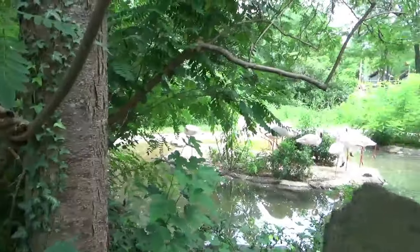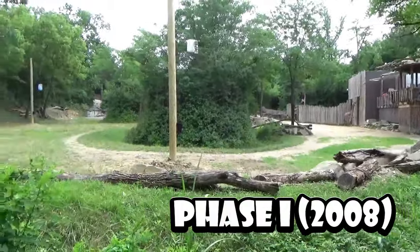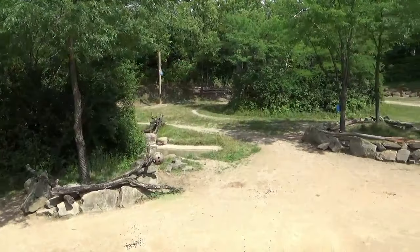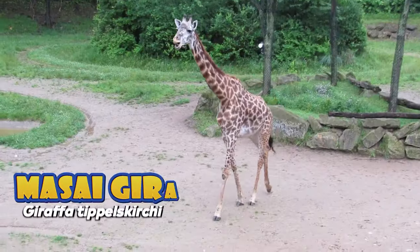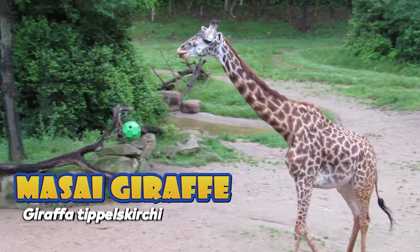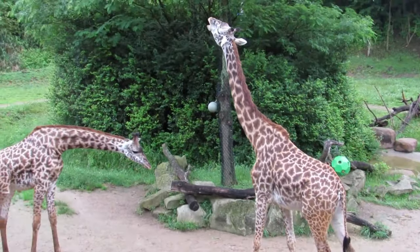Placed behind Africa's flamingos is the Giraffe Ridge, which predates the rest of Africa by 5 years, and is best viewed from an elevated viewing deck that is somewhat separated from the rest of Africa's exhibits. Since the ridge's opening in 2008, 7 endangered Maasai giraffe calves have been born, with the most recent births occurring in 2019.